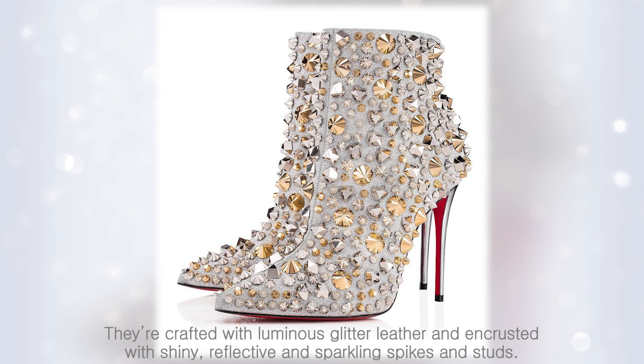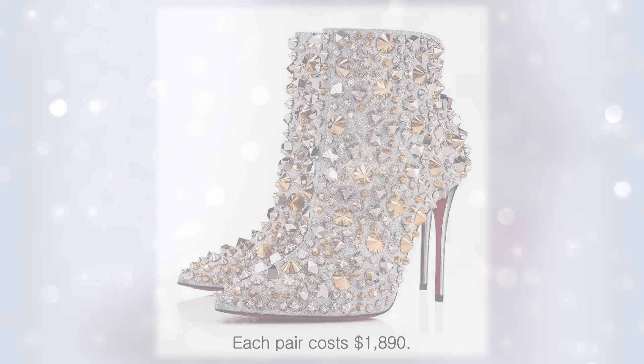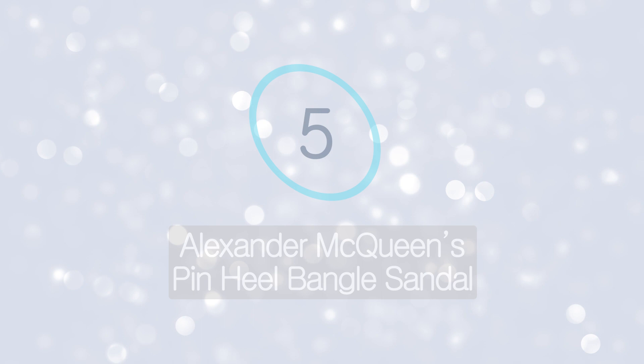Christian Louboutin's So Full Cape Calf Glitter Specchio Heel. These pointed-toe ankle boots have a house-of-mirrors look to them. They're crafted with luminous glitter leather and encrusted with shiny, reflective, and sparkling spikes and studs. The heels, with their classic Christian Louboutin red underside, are a skyscraping 10 centimeters tall. Each pair costs $1,890.